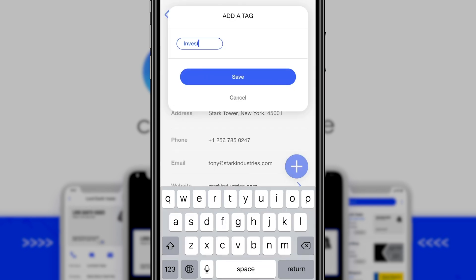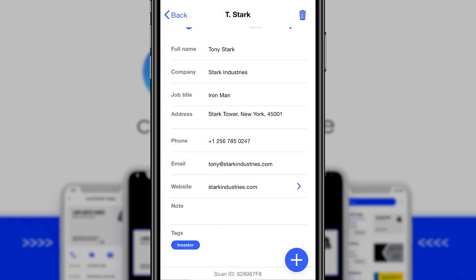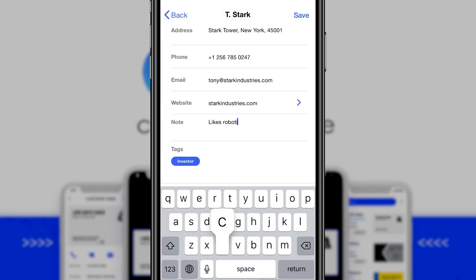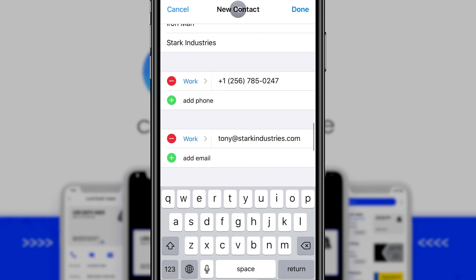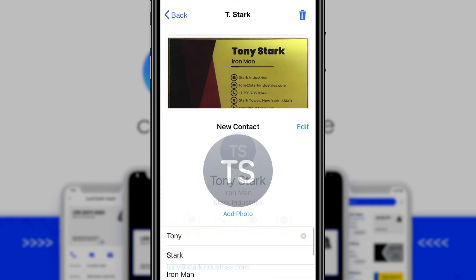To be even more organized, you can also add tags and include notes specific to each contact so you don't have to jog your memory later. Finally, with just one click, CoveScan lets you save the contact to your phone's address book or export to Excel, Outlook, or iCloud.